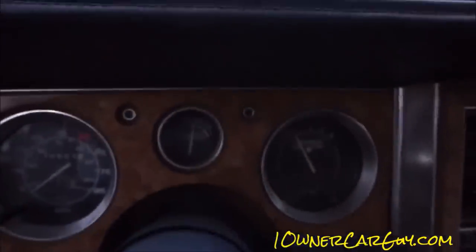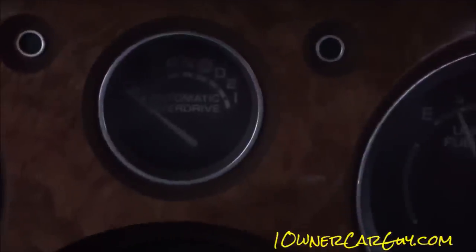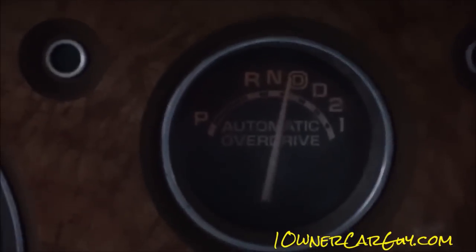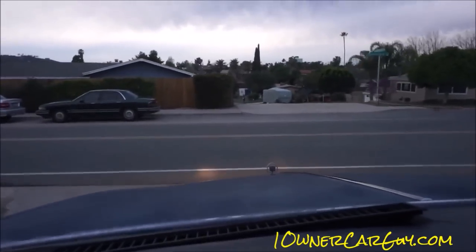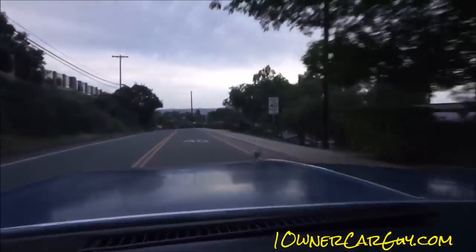Look at that — I like how the gauges work. Look at that: map lights, courtesy lights, whatever you want to call them. I'm on quite a hill here. 4-speed overdrive tranny — that's one thing about this one. This has got the 4-speed overdrive tranny which is worth a couple extra miles per gallon at least. The car seems to drive good — it really seems to drive good.